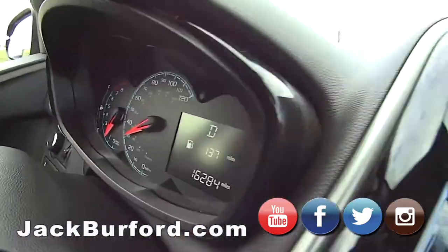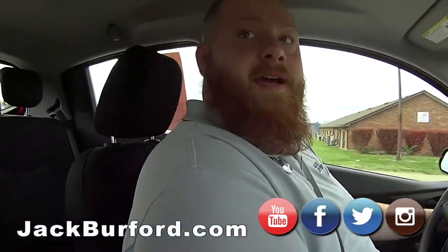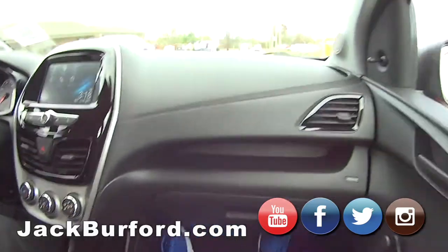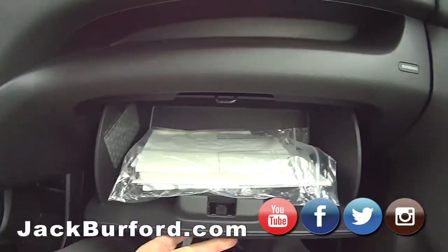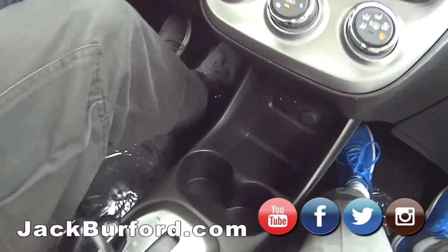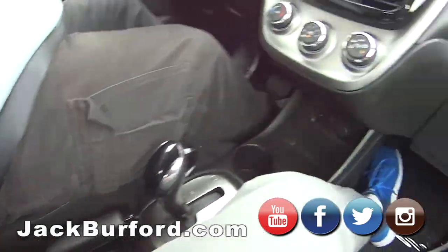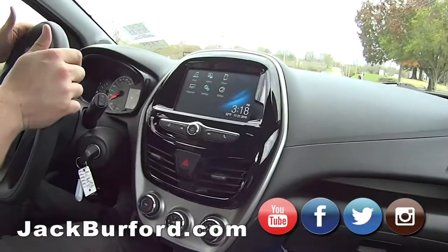Only 16,000 miles on this thing — it's crazy. Do we know what we're asking for this? It's under nine thousand dollars, people. And look at the body — it's practically perfect. It's got OnStar, USB down here, and honestly it's got OnStar too.